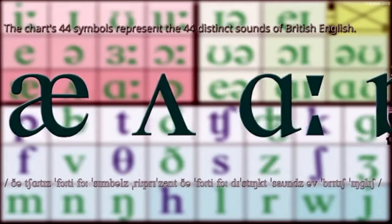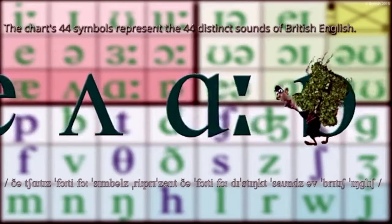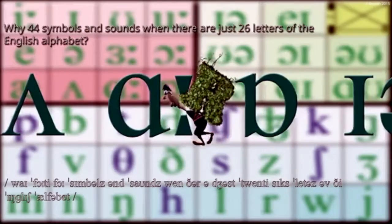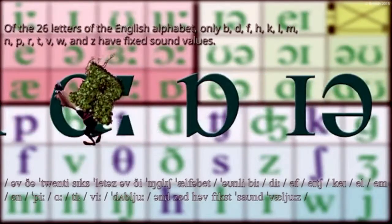The chart's 44 symbols represent the 44 distinct sounds of British English. Why 44 symbols and sounds when there are just 26 letters of the English alphabet? Of the 26 letters of the English alphabet,